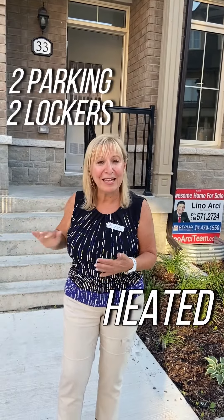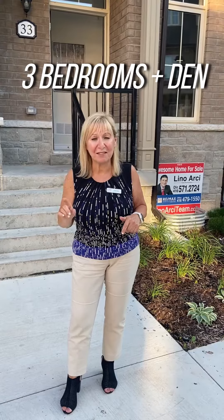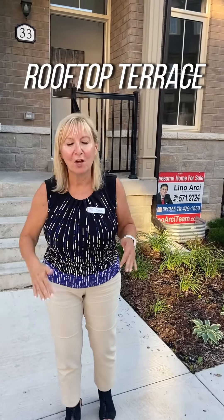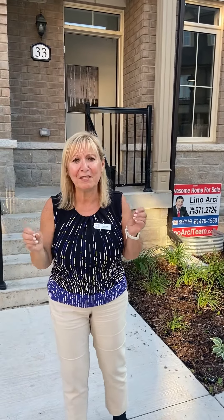Number three: it has two parkings and two lockers in a heated garage. Number four: it has three bedrooms plus a den. And number five — guess what — a rooftop terrace where you can enjoy the peace, the tranquility, the weather, lounge, whatever you want to do with your family. You have your own rooftop terrace.